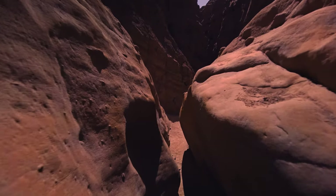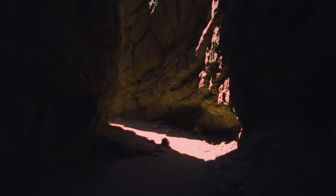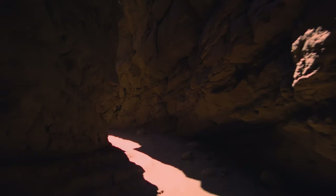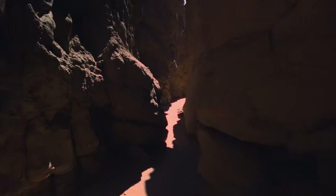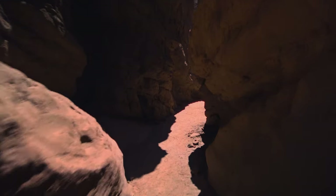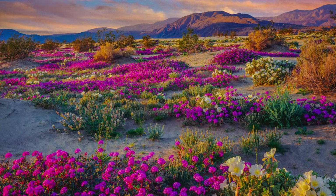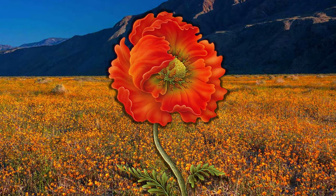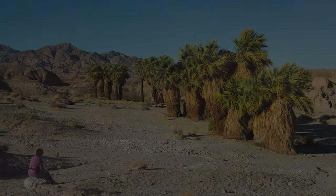According to the internet, Anza Borrego hosts the richest concentration of lizards and snakes in California — over 50 species, including the horned lizard and rattlesnakes. Anza Borrego also shows off its wildflowers with the right rains in spring, including the legendary California poppy. And of course, cacti, and there is a palm oasis in the park.